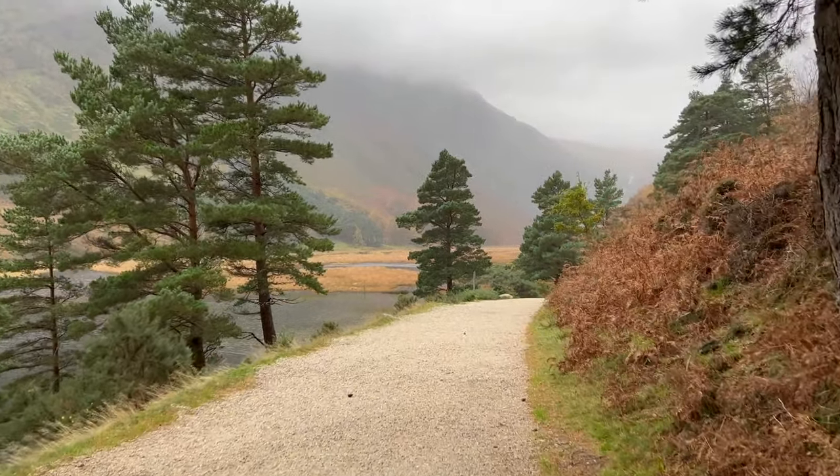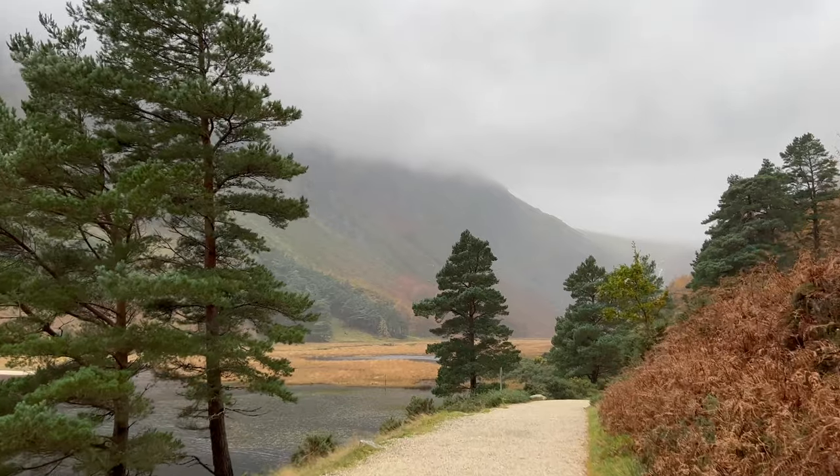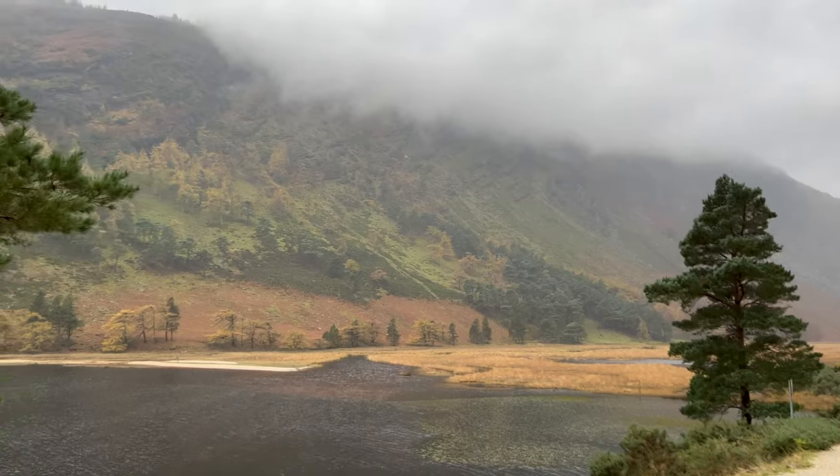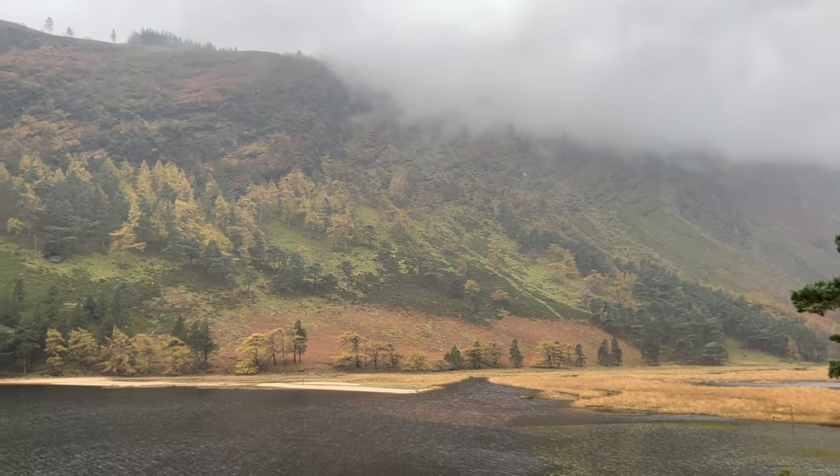There's also an early Christian monastic settlement here at Glendalough — I'll show it a bit later. It was founded by Saint Kevin and eventually developed into a monastic city.